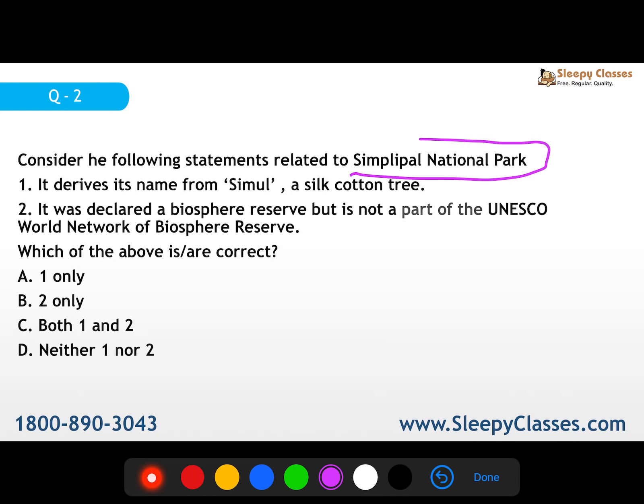Moving on to the second question regarding Simlipal National Park in Odisha - this is in the news because of forest fires. Statement 1: it derives its name from 'simul', a silk cotton tree. Statement 2: it was declared a biosphere reserve but it is not part of the UNESCO World Network of Biosphere Reserves. The correct answer is statement 1 only. The second statement is wrong because Simlipal is part of UNESCO MAB. India has 12 MAB reserves, with Panna being the latest added in 2020, and total biosphere reserves are 18.